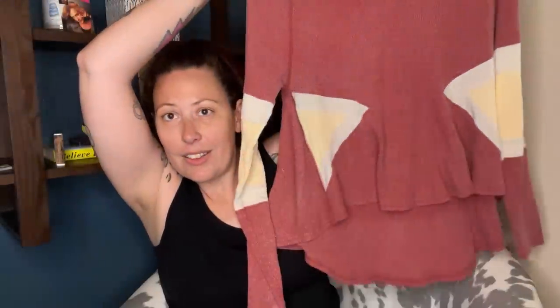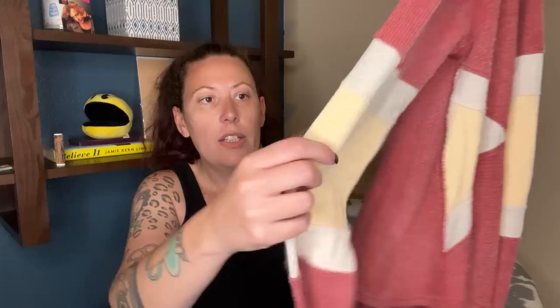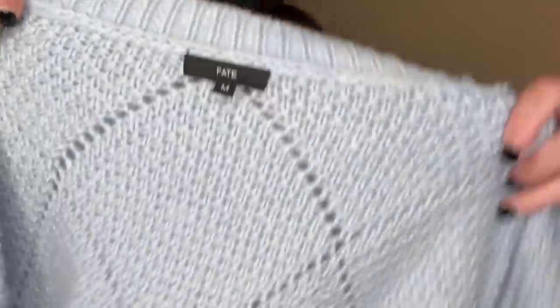This is Free People, We The Free — it's a size small but it looks like a large. It is just a little fun waffle knit thermal oversized shirt. It has some detailing — Free People is one of my top brands on Whatnot. This is the brand Fate, and this is just a chunky knit sweater. Love that, so pretty.